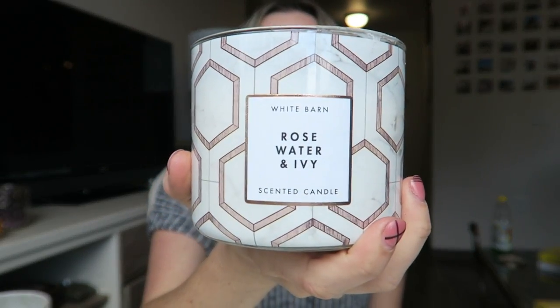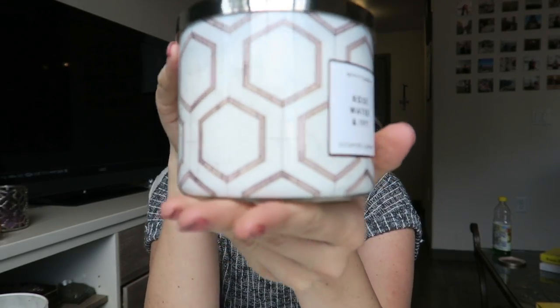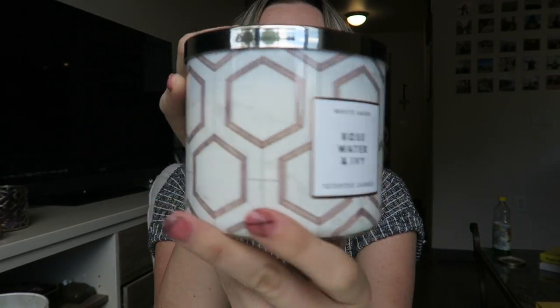This one isn't from the fall collection, but it's so nice — it smells like a spa. It's Rose Water and Ivy, which smells like rose, ivy, and spring musk. I love this one, and I think it's such a pretty design. Look how cute that design is — it looks so good in my room.